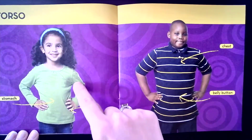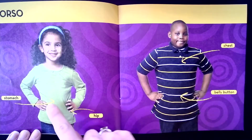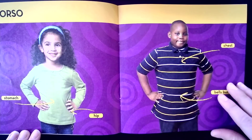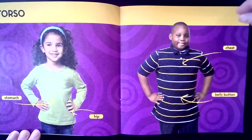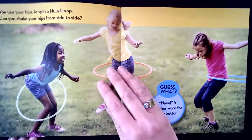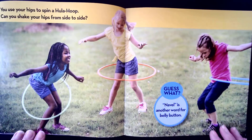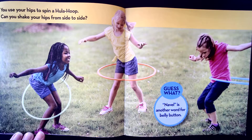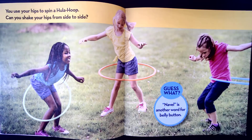Torso. This is called the torso of your body. It includes your stomach, your hips, your belly button, and your chest. You use your hips to spin a hula hoop. Can you shake your hips from side to side? Guess what? Navel is another word for belly button. Touch your navel.